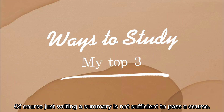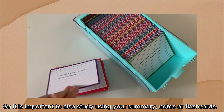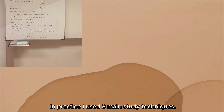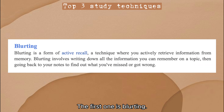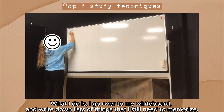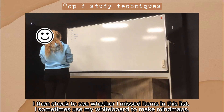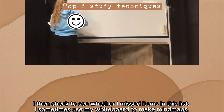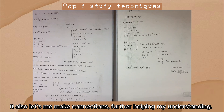Just writing a summary is not going to be sufficient to pass a course, so it is important to also study using your summary notes or flashcards. In practice I use three main study techniques. The first one is blurting — I go to my whiteboard and write down lists of things I still need to memorize, then check whether I miss items. I sometimes also use my whiteboard to make mind maps, which allow me to build bridges between different parts of the content and make connections that further help my understanding.